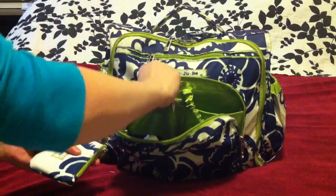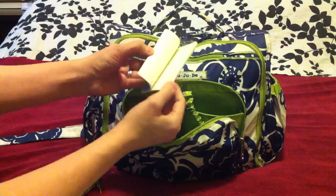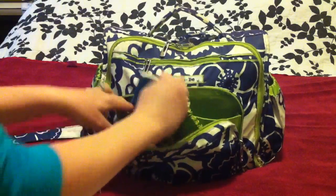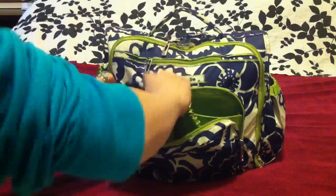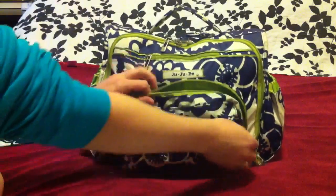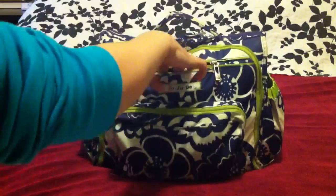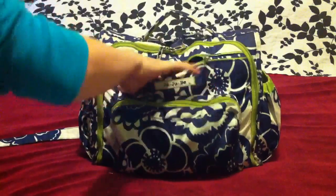I also have this tiny little Moleskine notebook — great for shopping lists or if I'm out and about and I need to jot something down. I keep that all in that little pouch. So that's the mommy pouch.